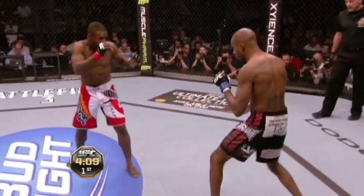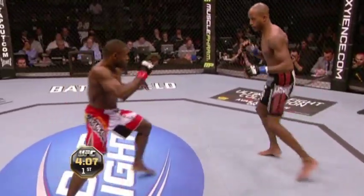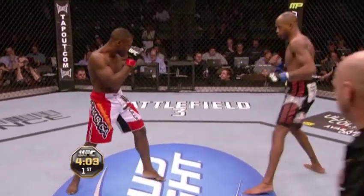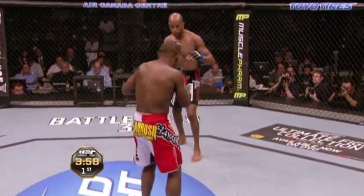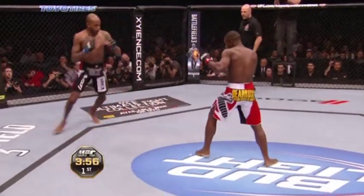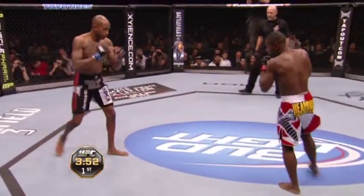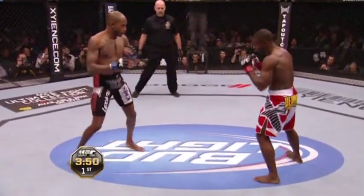Whether it's a teep, a foot jab, a front kick, or a jab — it doesn't matter. It's some kind of strike to keep your opponent out of harm's way. I like the way he uses his sidekicks. Sidekicks are one of the best kicks to create distance, because when you're in full extension, your head is literally on the opposite side of your body from your foot.